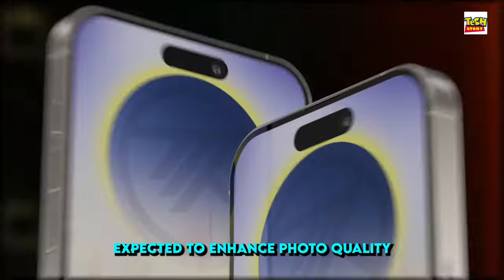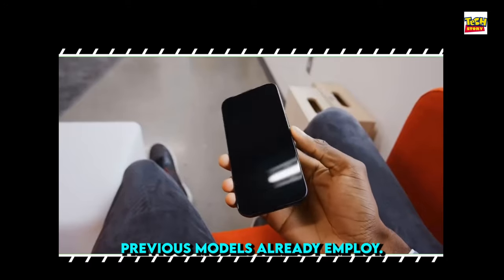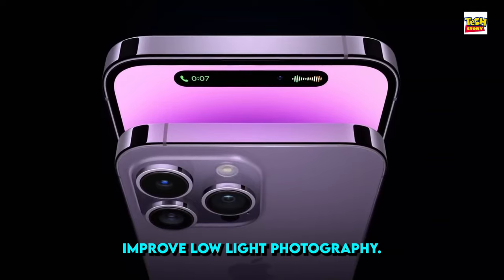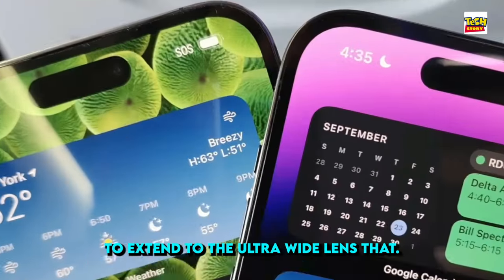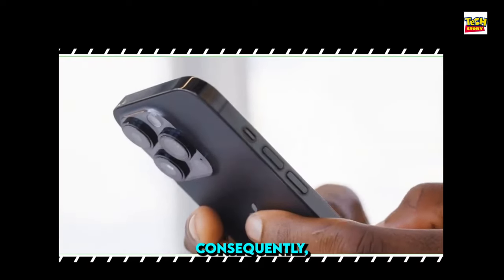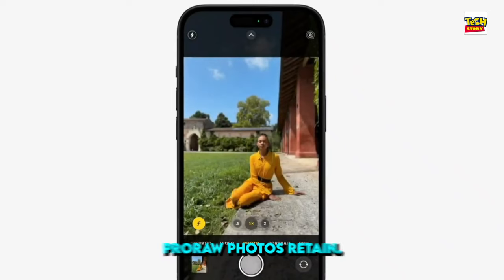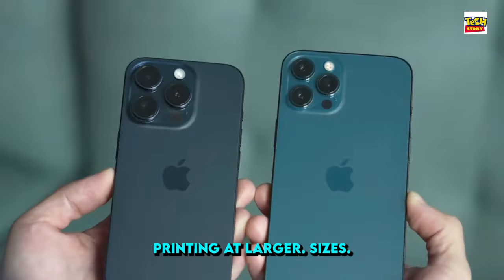Maino explained that the ultra-wide camera of the iPhone 16 Pro will feature a 48-megapixel sensor. This upgrade is expected to enhance photo quality in low-light conditions. Previous models already employ a pixel binning technique in their 48-megapixel main camera, which combines data from 4 pixels into 1 pixel to improve low-light photography. With the iPhone 16 Pro, this technology is anticipated to extend to the ultra-wide lens, enabling Pro RAW photos at up to 48 megapixels in ultra-wide mode.